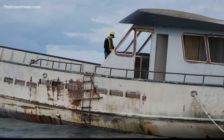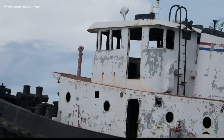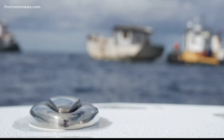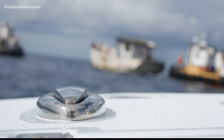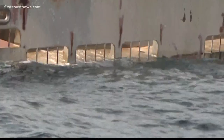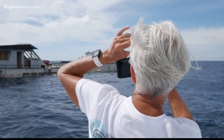Kistel, the one wearing yellow, is in charge of sinking this old sailboat and this old tugboat. The location: 28 miles off the coast of Jacksonville, into 90 feet of water, at a permitted artificial reef site.